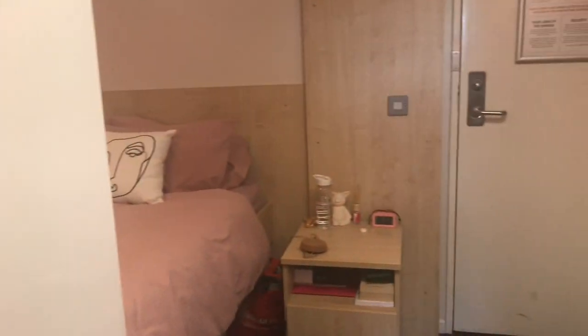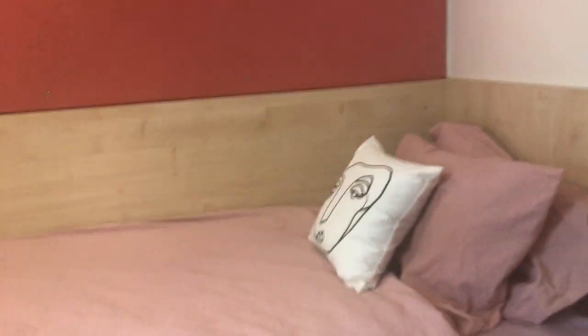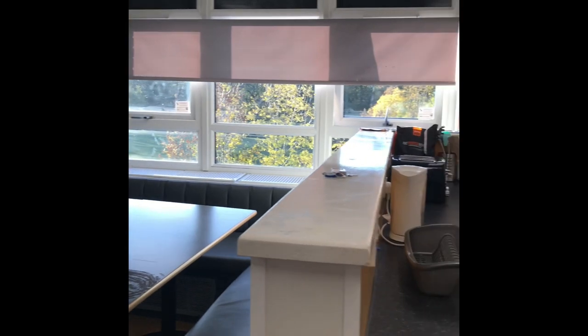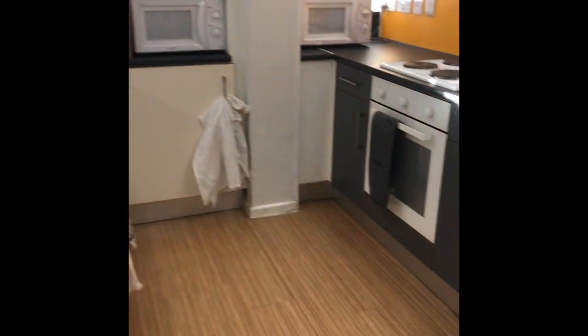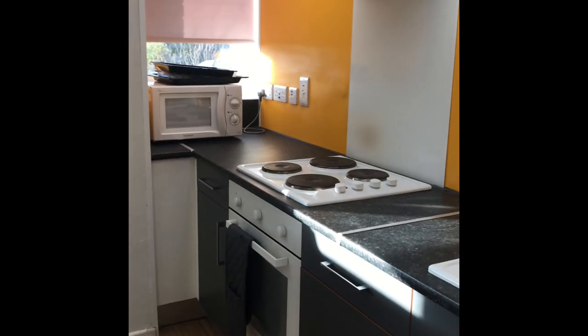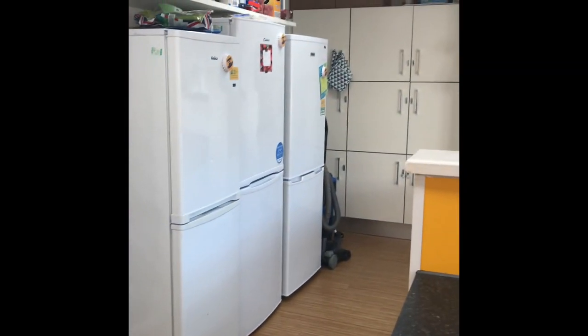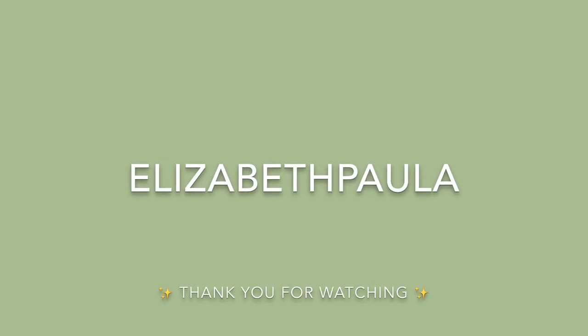So this is just a little overview of my room. It's quite simple but quite nice. And this is an overview of the shared kitchen.